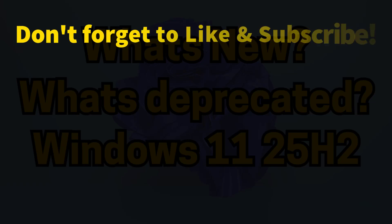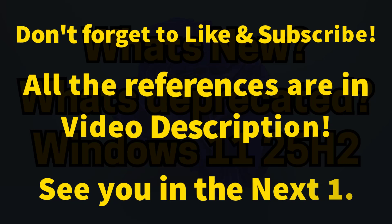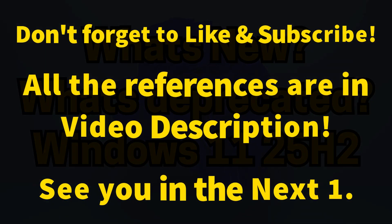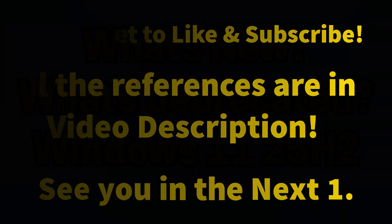And that's all for the Windows 11 25H2 update and its new features. If you found this video helpful, please like the video, subscribe, and share it with your friends. All official references and Microsoft sources are linked in the video description. Thanks for watching — see you in the next one.